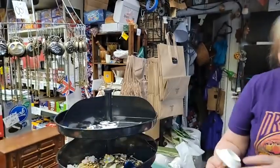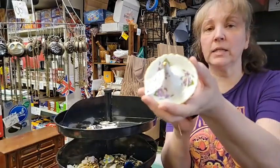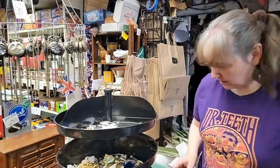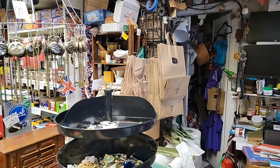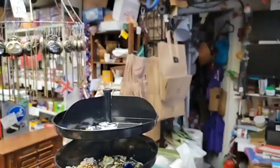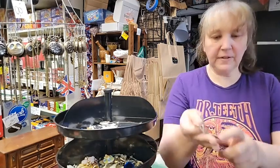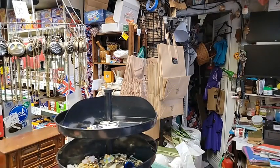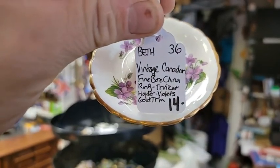Number twenty is a porcelain bone china ring holder with violets — because you need somewhere to put your rings. This one is $11.20, from our vendor New To You, who's new to us as well. That's item number twenty. Don is going to hold it up for you. So we have number twenty for Deborah Kennedy. I typed dollar twenty instead of twelve dollars — it's supposed to be $11.20 for the ring holder, sorry.